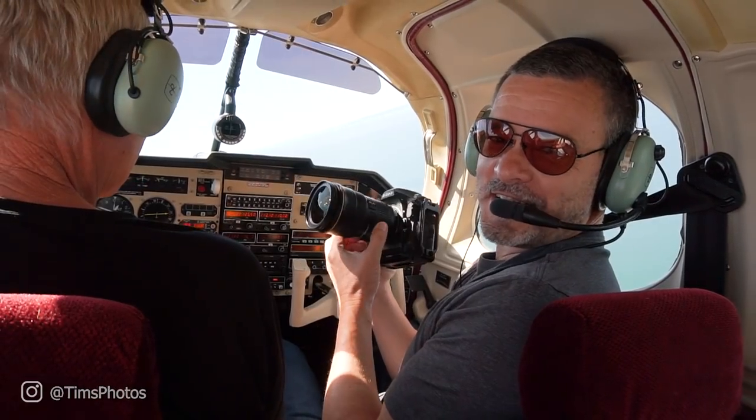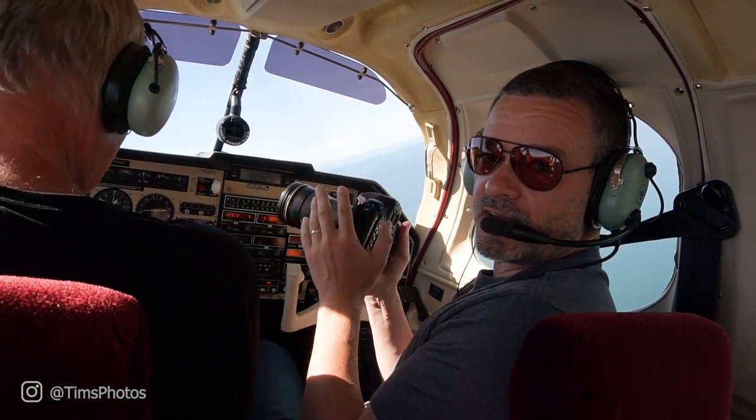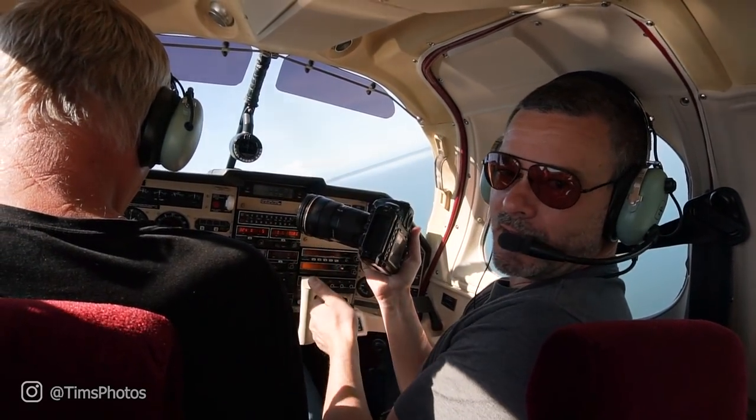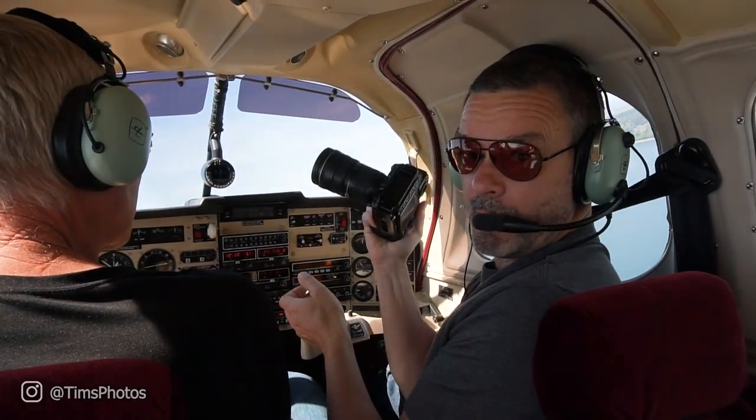I got my shot! I'm pretty happy with it — I think it's going to work out well. We only had like four or five seconds to get it because the plane has to be banking in the right direction and the wing gets in the way, but I'm happy with it.